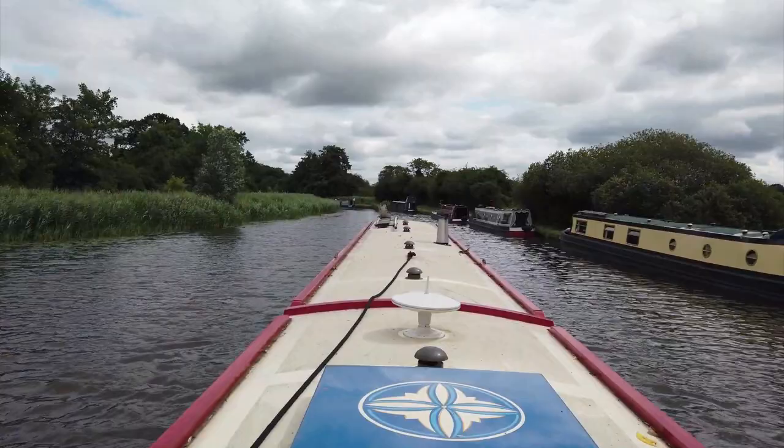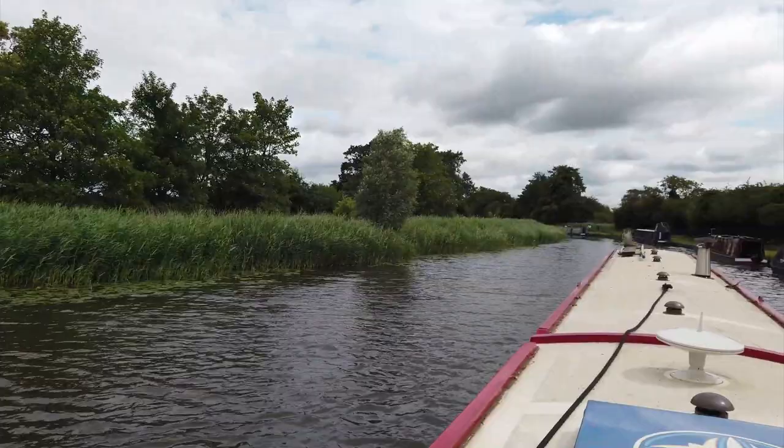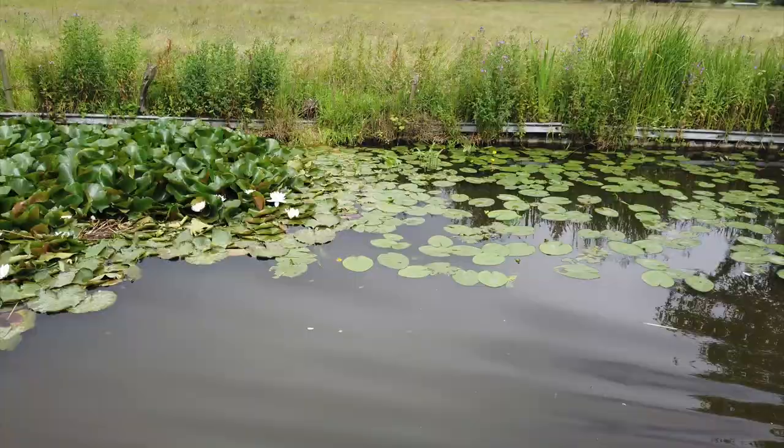Here we are, just exiting Tixle Wide. Now that's what I call a farmhouse. Look at those lilies — the flowers all out, looking beautiful.